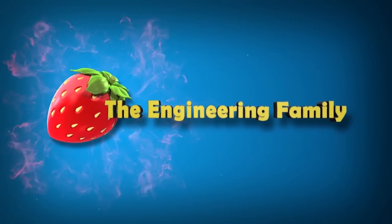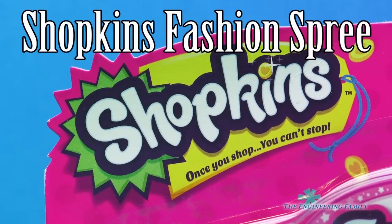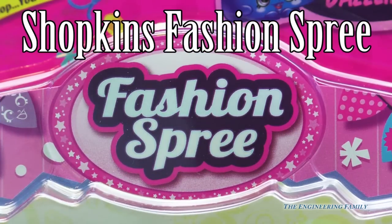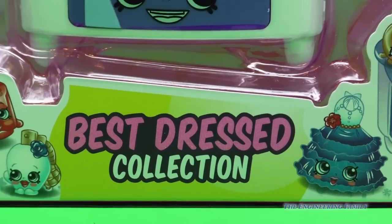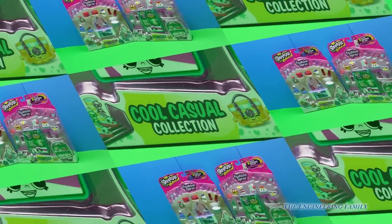Family fun for everyone! Shopkins like you've never seen it before — just in: Shopkins Fashion Spree, Best Dressed Collection, and Cool Casual Collection.